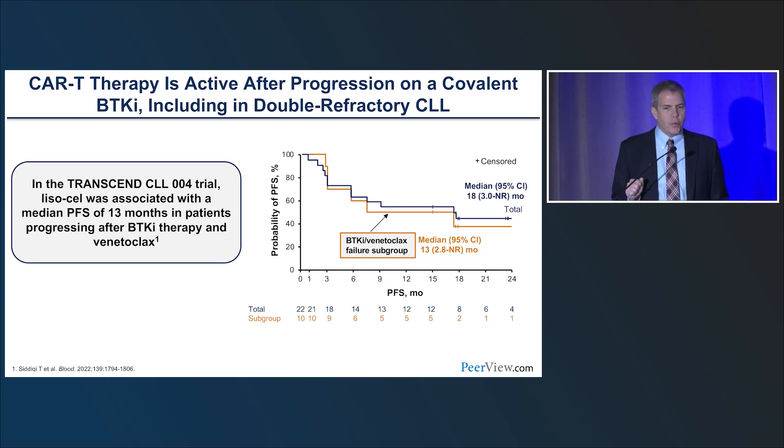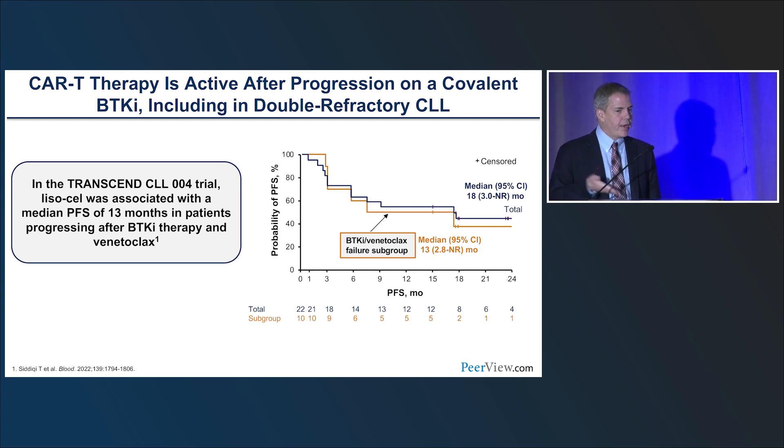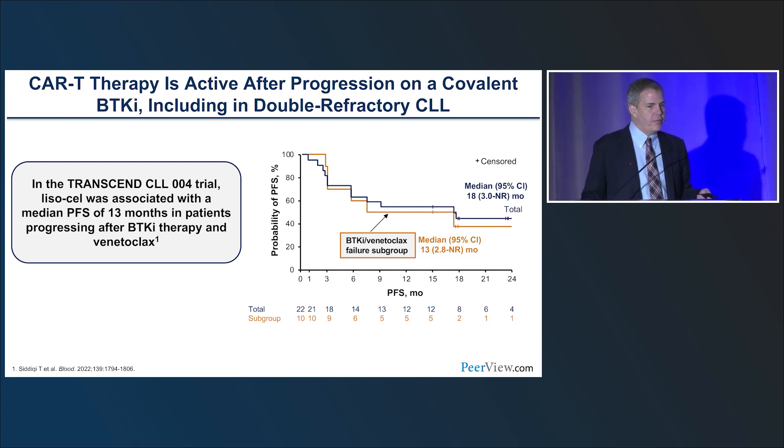A big question is what to do with patients who become refractory to BTK inhibitors — first or second generation — then become refractory to non-covalent inhibitors, then to venetoclax, becoming double-refractory. That's a tough group. The Transcend CLL-04 study showed there is a salvage with CAR-T therapy in this group. It likely doesn't cure the disease, but gives patients a chance beyond the otherwise median of five months survival in our experience for this group. The message: if you have a double-refractory patient, send them to a specialist because it's very difficult to manage, and clinical trials — including transplant or CAR-T — are probably the best path.